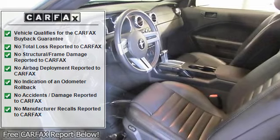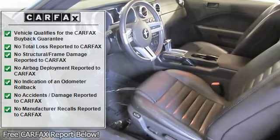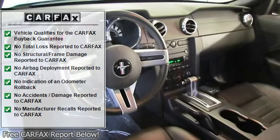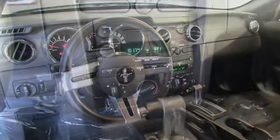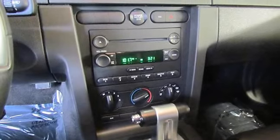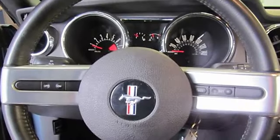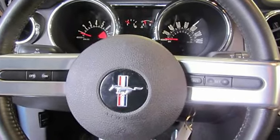MP3 Decoder, Power Convertible Roof, Power Door Mirrors, Power Driver Seat, Power Steering, Power Windows, Rear Window Defroster, Shaker 500 AM/FM Stereo WN-CDX6 MP3, Speed Control, Tachometer, and Traction Control.